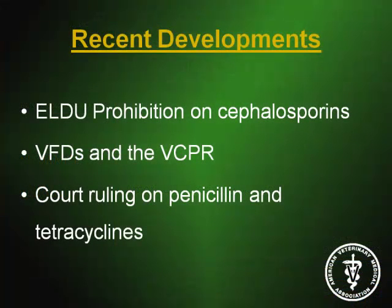Recent developments: there was an extra-label drug use prohibition on cephalosporins, and this does relate to the veterinarian's ability to use antimicrobials. I'll also cover VFDs and the VCPR, and the recent court ruling on penicillin and tetracyclines. This just happened in the past couple of days, and I've still been dealing with the aftermath all morning.